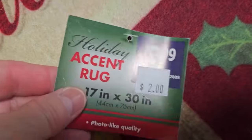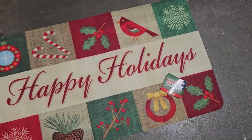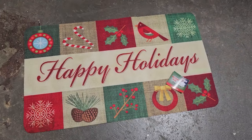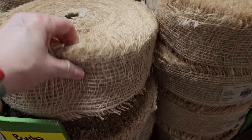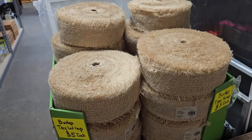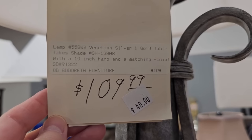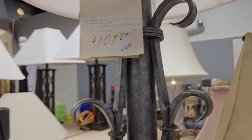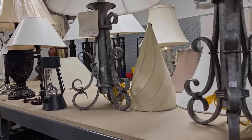And I found this brand new with the tag still on it — it's a holiday rug for $2.00. And I might get some of this the next time I go over there: $5.00 for this entire roll of burlap wrap. I think it would be perfect on your Christmas tree. These are brand new lamps with the shades, $40.00 — they were normally over $100.00, and I love that they have two of them.